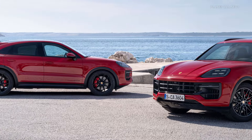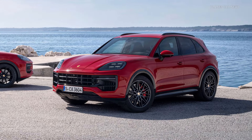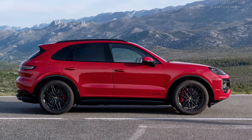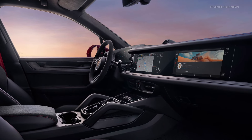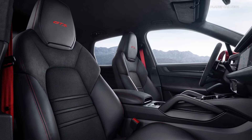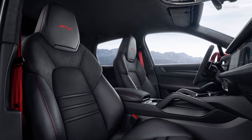The precisely honed, GTS-specific chassis and 10mm lower ride height mark an exciting development for the Cayenne GTS. The car is now equipped with adaptive air suspension as standard, including Porsche Active Suspension Management and Porsche Torque Vectoring Plus.